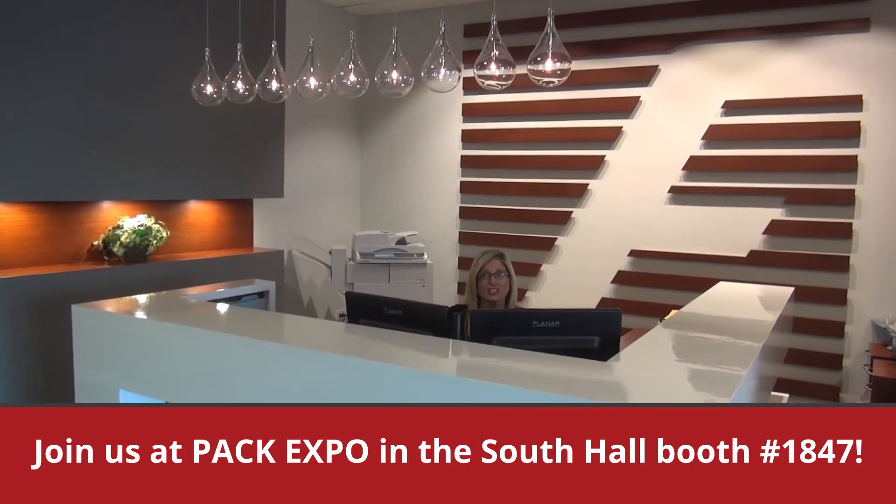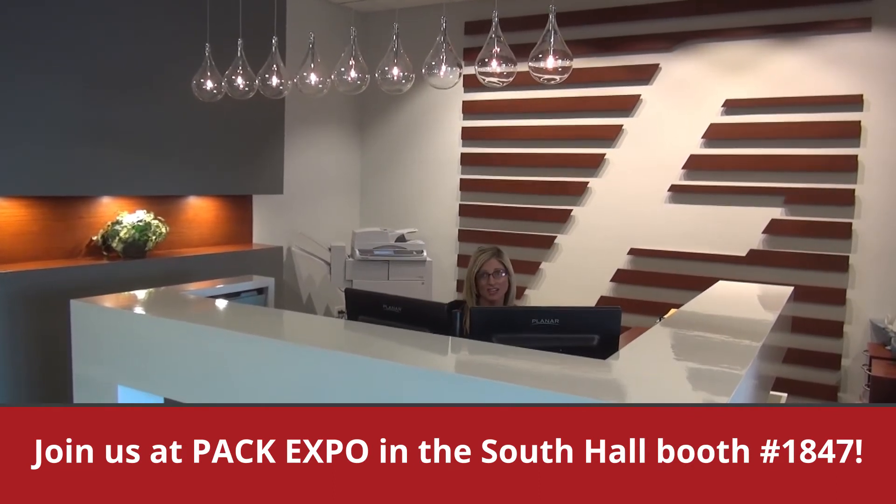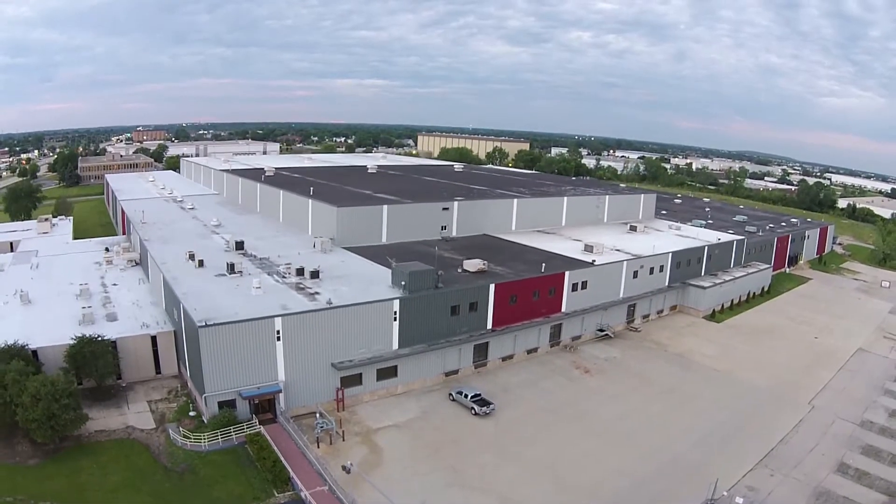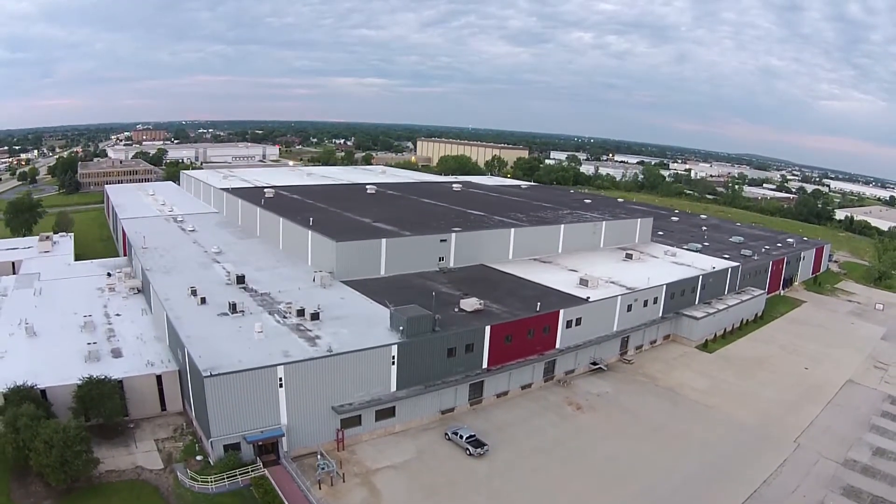We will be there all week alongside John Henry as he looks to educate visitors on the packaging industry. We'll also be running shuttles straight from the Expo over to our 1 million square foot facility, so you can see our inventory of over 8,000 machines.